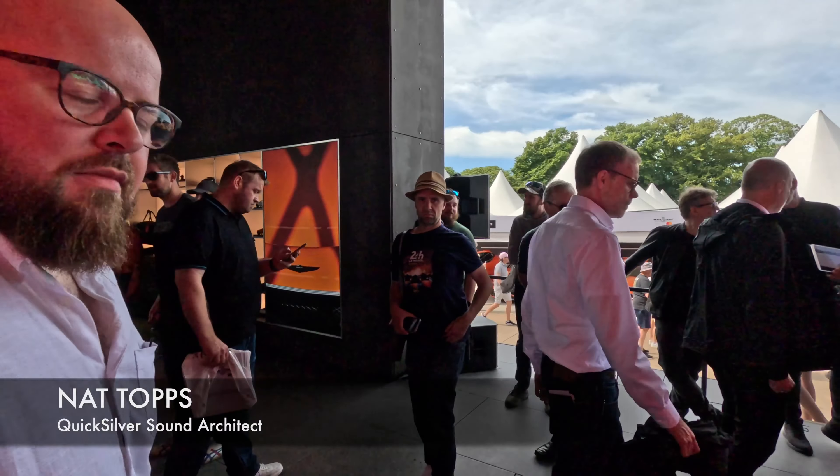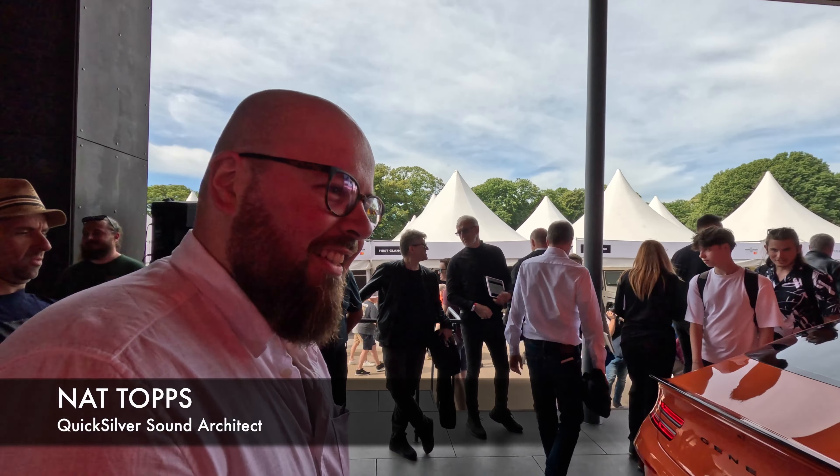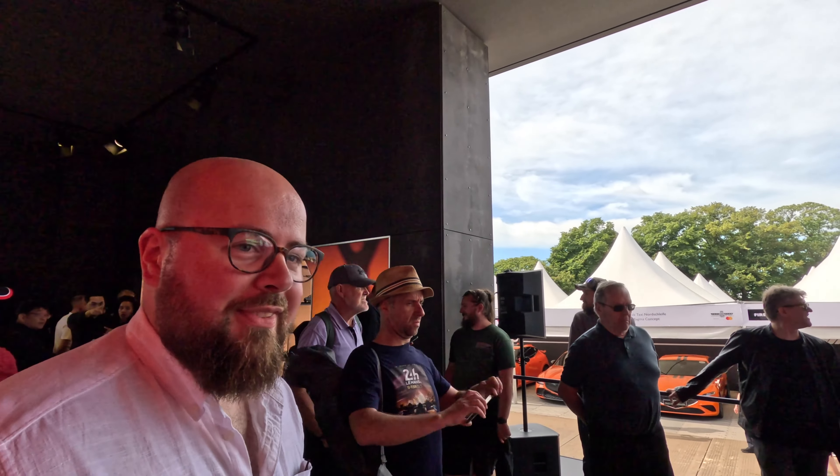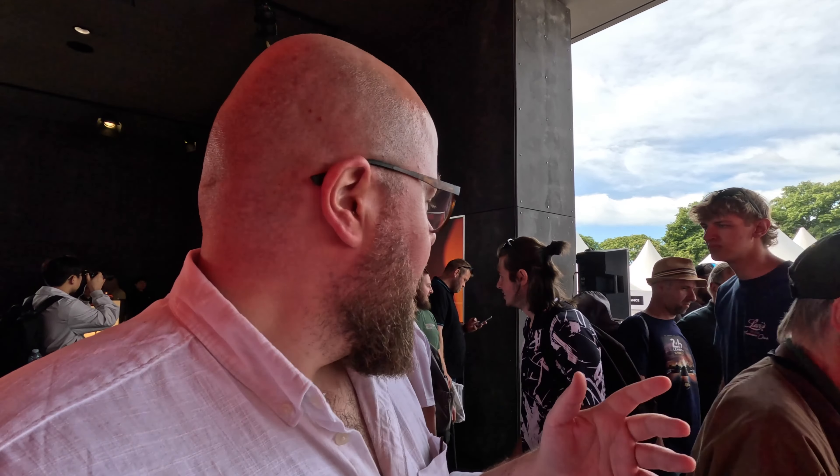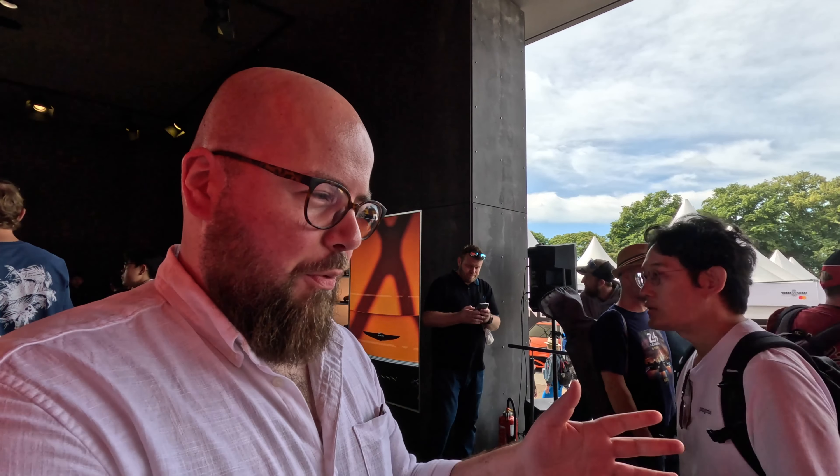I've got someone with me to explain a bit more. Genesis — people know about the brand — but this is the new launch of this model. The Magma special series is their kind of hot special range on top of their already special range, if that makes sense. And obviously we're delighted to be a part of it.